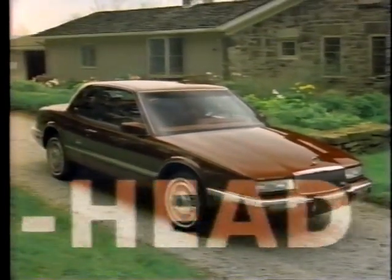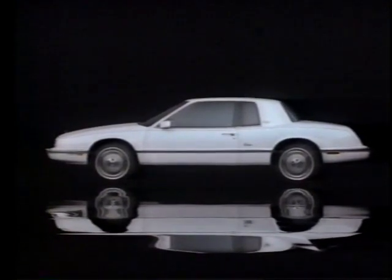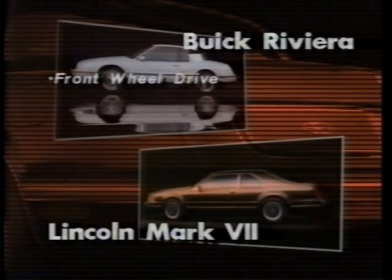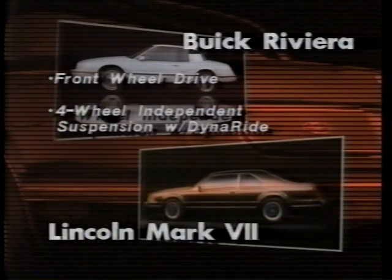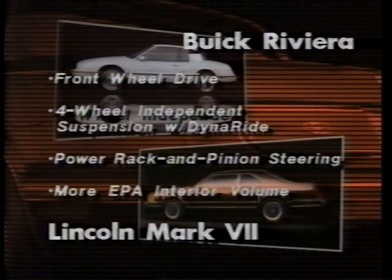When selling the Buick Riviera Coupe head-to-head against key competitors, it offers several major advantages. Note: 1990 competitive product information was not available at time of production; comparisons reflect Buick 1990 versus competitive 1989 models. Against the rear-wheel-drive Mark VII, Riviera offers the stability of front-wheel drive, four-wheel independent suspension with Buick's exclusive DynaRide, and power rack and pinion steering requiring little effort while providing precise steering and good road feel. Riviera also offers more EPA interior volume — including front leg room, hip room, and rear head room — even though many people think the Mark VII is bigger.